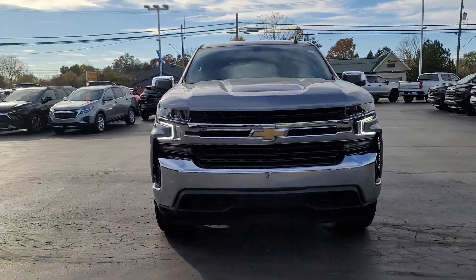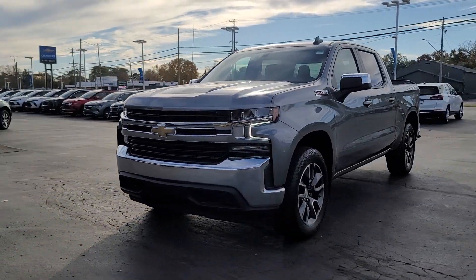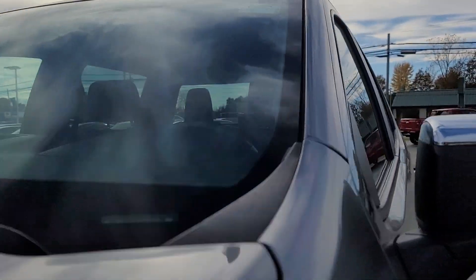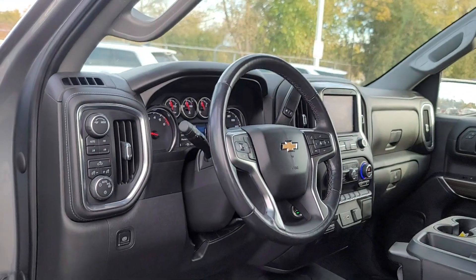Looking for your dream car? It could be the 2021 Chevrolet Silverado 1500. With less than 45,000 miles on the odometer, this vehicle stands out from the rest.